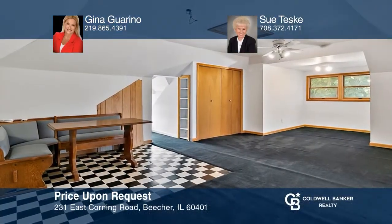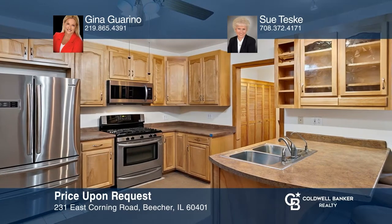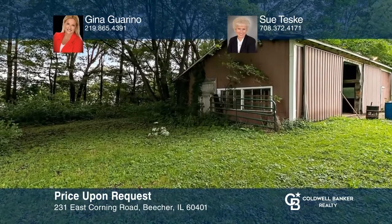You'll love the yesterday charm of this quaint three-bedroom, two-bath, two-story home with fabulous outbuildings on a shaded 10-acre parcel. Enjoy the large eat-in kitchen with stainless steel appliances, a huge sunroom, and more. Live your best life in this country home with land that you can call your very own. This property won't last long — schedule a tour with Gina Garino and Sue Teske.